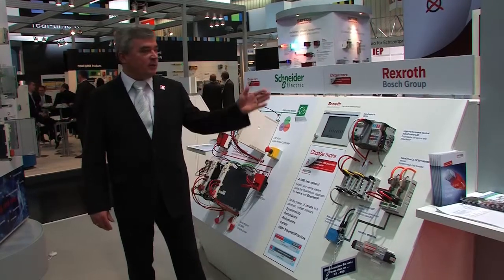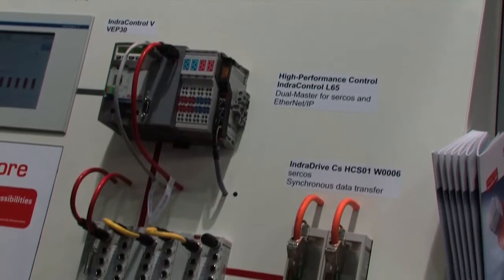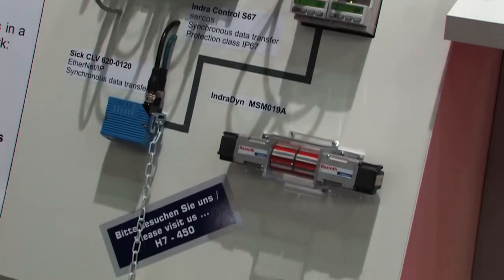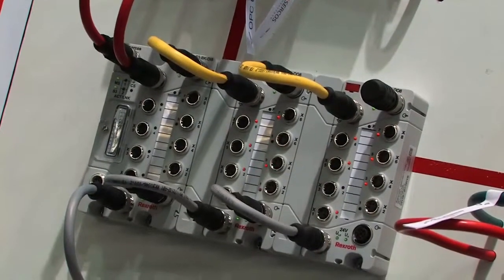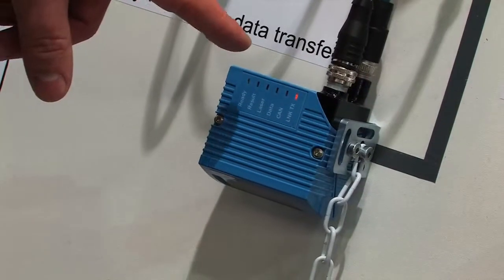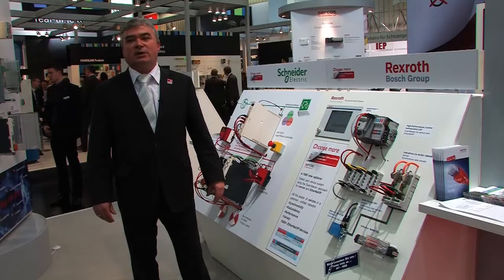We see here one demonstrator of the company Bosch Rexroth. They have realized a Salkos 3 line topology that links several Salkos 3 devices in one network. In addition, an Ethernet IP device is integrated using the same infrastructure without any additional hardware.